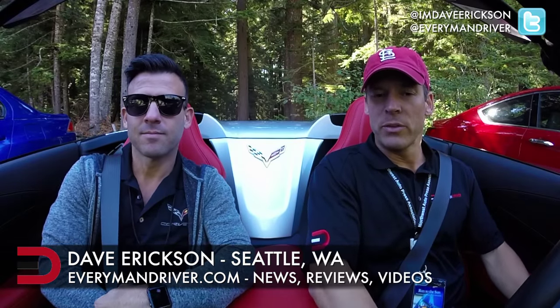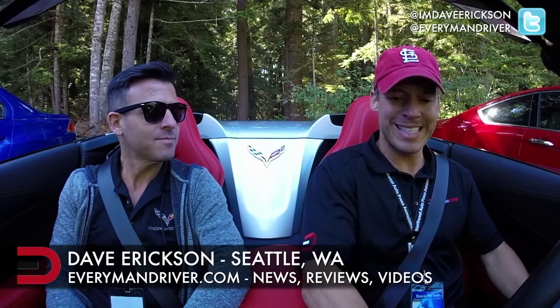Welcome inside the 2015 Chevrolet Corvette Stingray. I'm Dave Erickson here at the 2015 Run to the Sun event, and my co-pilot today is Shad Balk with Corvette. It's a nice treat to be in this car — not a bad place to be, especially on these roads.